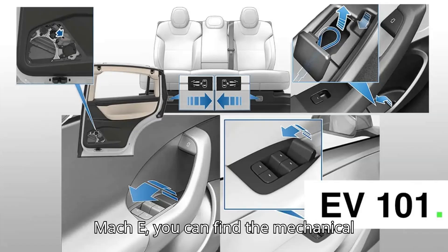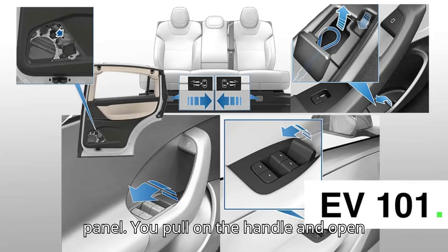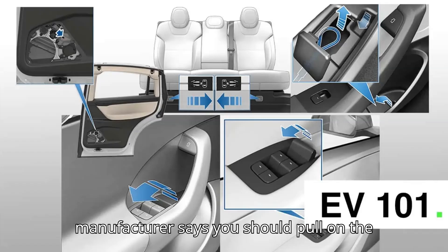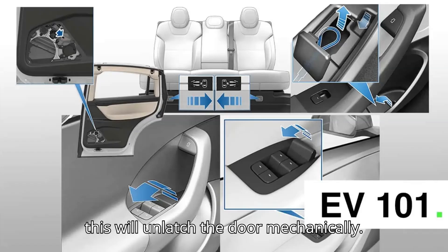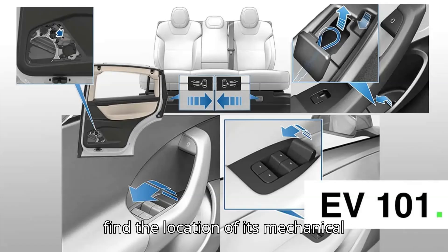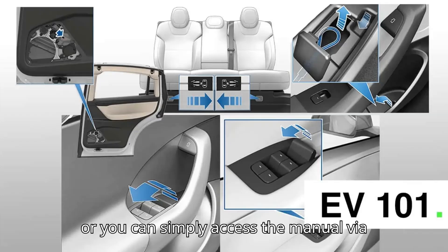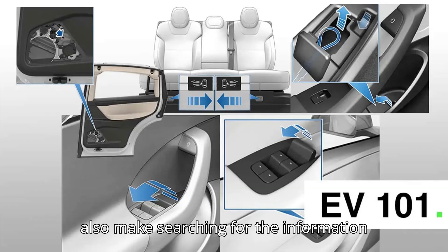In a Ford Mustang Mach-E, you can find the mechanical release in the armrest part of the door panel. You pull on the handle and open the door manually, but this does not work for the rear doors. If you want to get out of a Lucid with no power, the manufacturer says you should pull on the door handle harder than normal and that this will unlatch the door mechanically. The good thing is that you can check the manual while you're in the vehicle to find the location of its mechanical releases. If you're in a car with an electric latch for the glove box, you may have to pry it open in an emergency, or you can simply access the manual via your vehicle's mobile app, which should also make searching for the information easier.